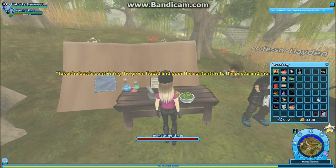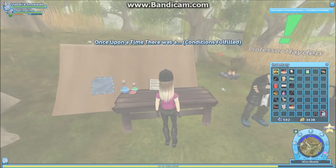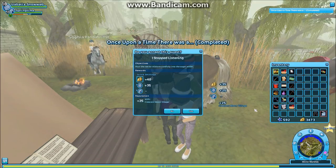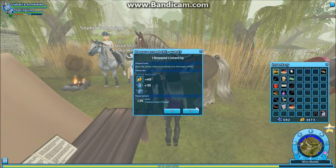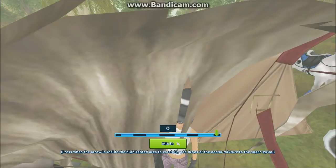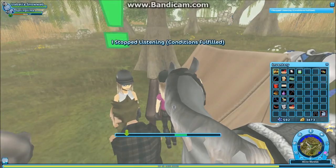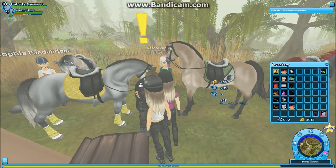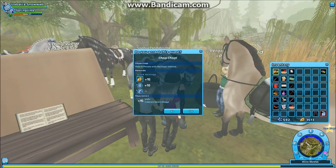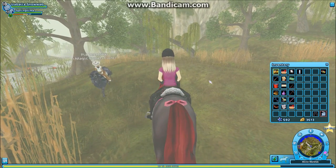Take the bottle containing the green liquid and put it in. I guess I'm mixing now. Stir up - okay, we're done. Professor Hayden, what do we need to do now? I stopped listening. Pour the nectar mixture carefully into the sugar water. Okay. This is the most... I clicked wrong. Okay, the last one. We've done it. What do we need to do now? Right to Pamela with the sugar mixture. So now we need to go back to Crescent Moon Village. I'll see you in Crescent Moon Village.